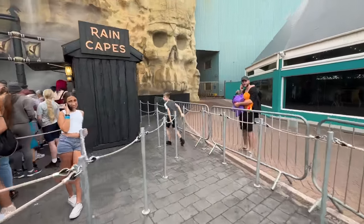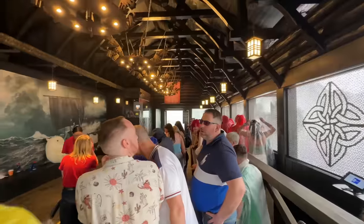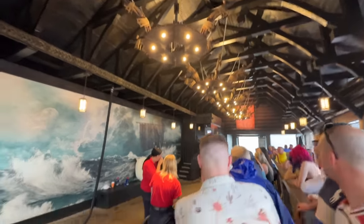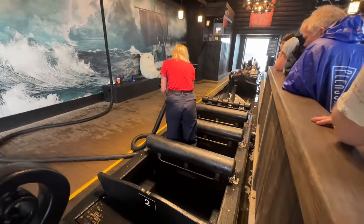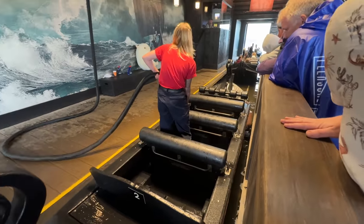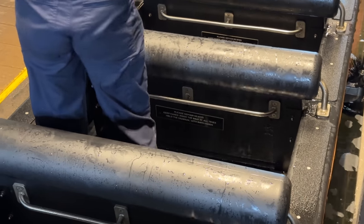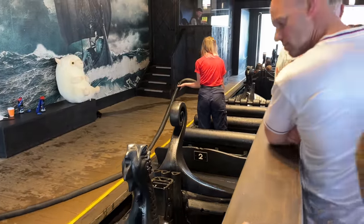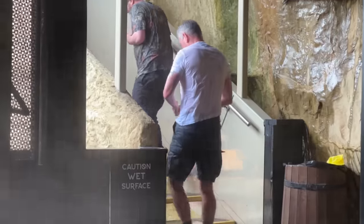We're now in the ride station and they've done a really good job in there — the lighting looks absolutely amazing. Now, just an indication of how wet this ride is: they've got a massive industrial vacuum pump which they have to put in the boats to suck all the water out of them. That is how bad it is — you can see how much water is actually in the bottom of that boat. It's been a minute or two and the woman is still trying to suck the water out.